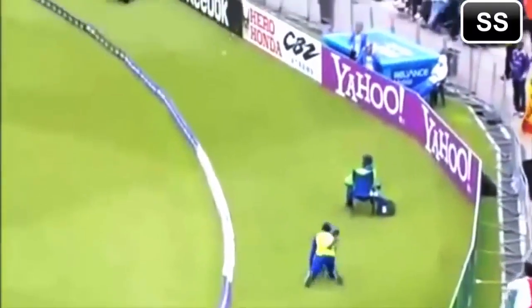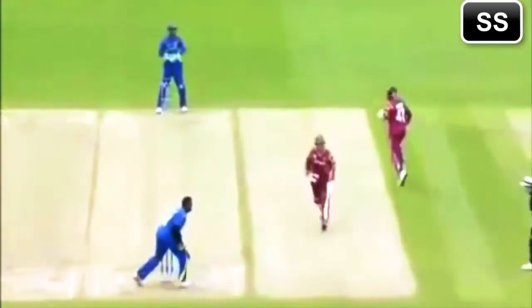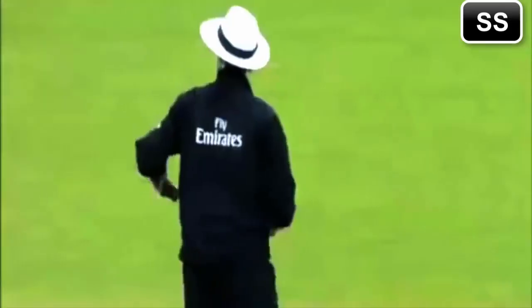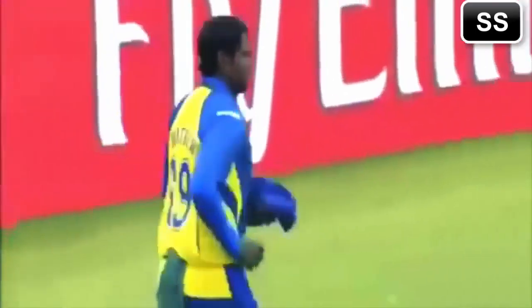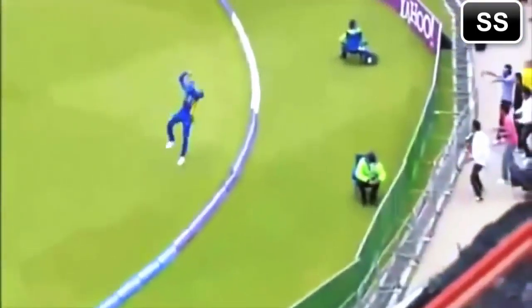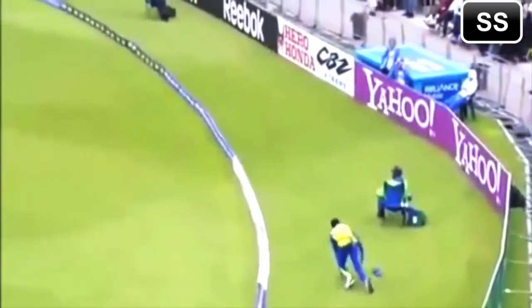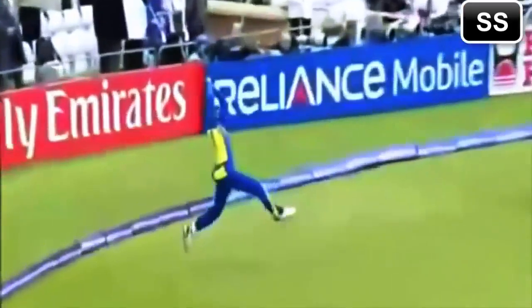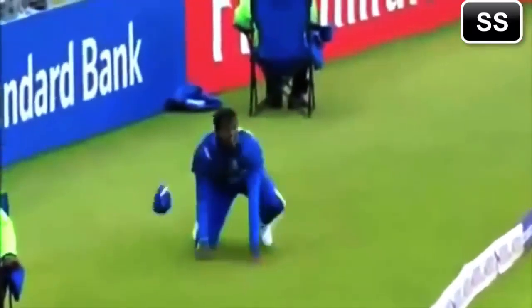It's gone down towards the long on. And again — oh, what the hell? We saw Murali a little early at the boundary and then have to throw it back over. Billy Bowden will call for the television umpire to have a look at this. I think he's managed to push it in. I've never seen it before, but I'm going 6.